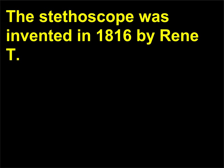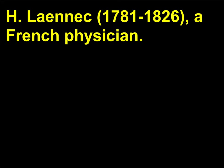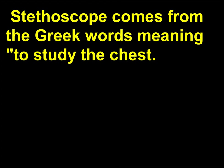The stethoscope was invented in 1816 by René T.H. Laennec, 1781–1826, a French physician. Stethoscope comes from the Greek words meaning to study the chest.